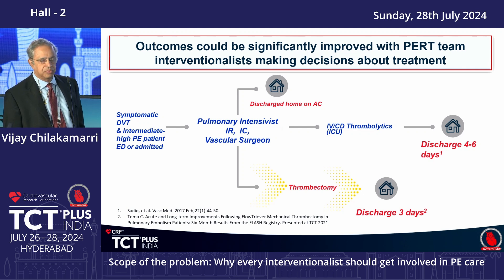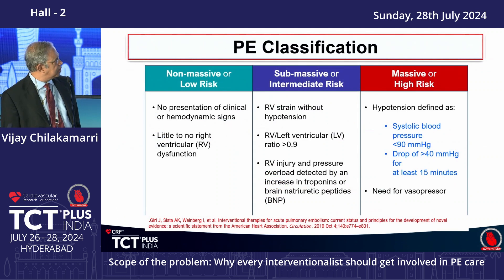Per the PERT consortium recommendations, you even need a hematologist to be part of it. That is one reason the program is difficult to put together — too many people need to be activated at once. Briefly on classification: is it low risk needing IV heparin, massive risk with hypotension and RV dysfunction needing inotropic support, or something in between — intermediate risk or submassive?